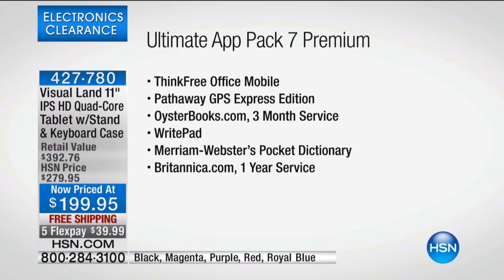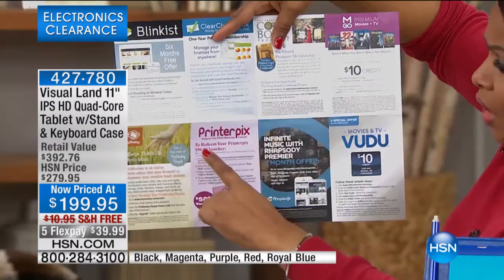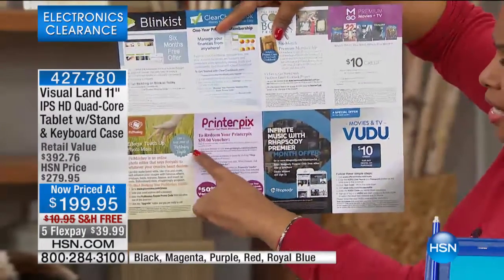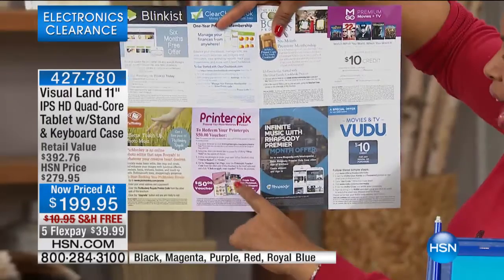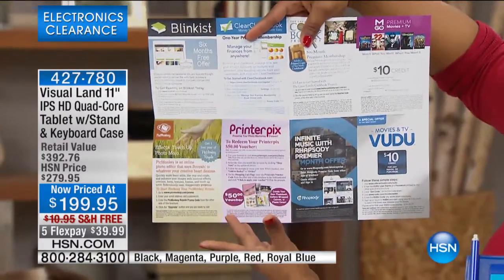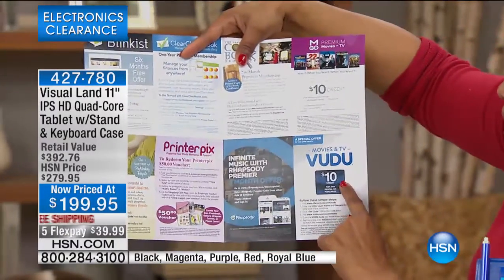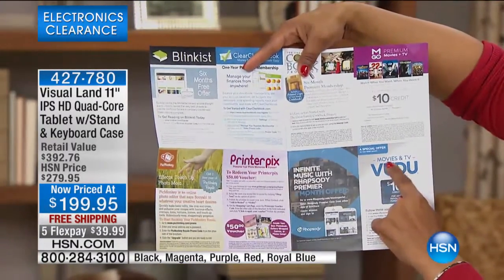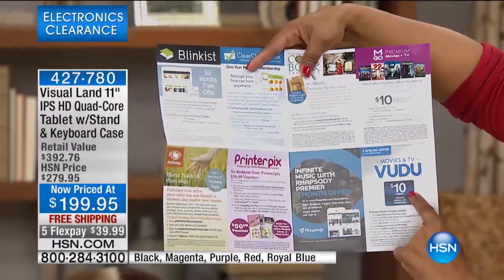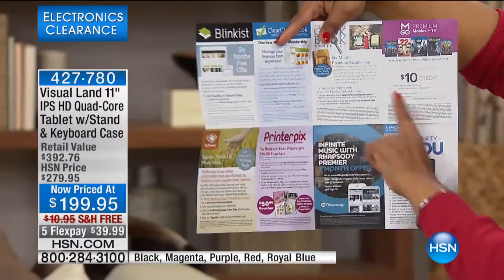There's so much more — look for this packet. There's a $50 voucher for Printer Picks, which will allow you to create your own photo book or gallery wraps. There's also a $10 credit to watch your movies and television shows on Vudu, and another $10 credit. Look for all these great values — over $233.